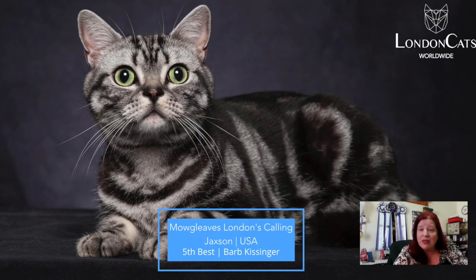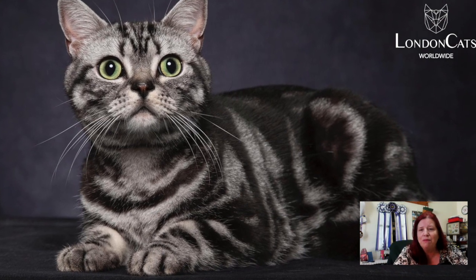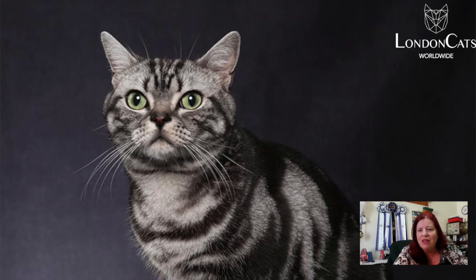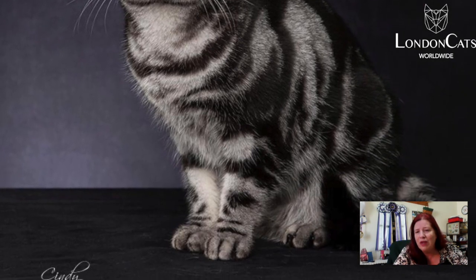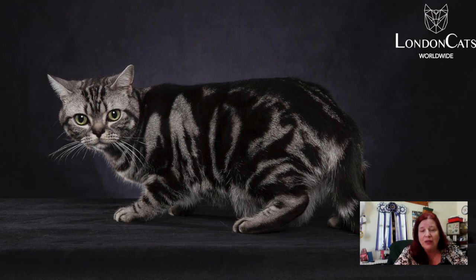Number five is this 3.7 male black silver classic tabby American Shorthair. Look at that nice matchbox muzzle, that head, strong muscular boning there. And there he is on the search — on the hunt for his mice. Very nice American Shorthair, my fifth best.